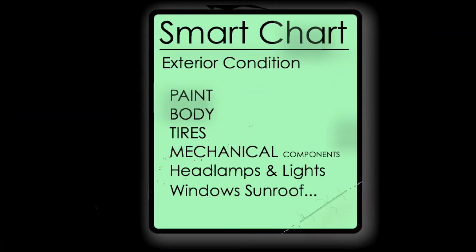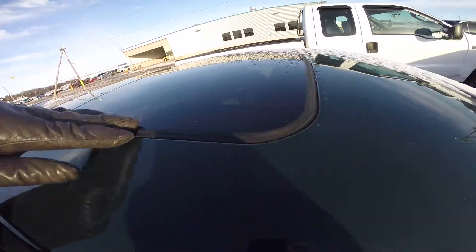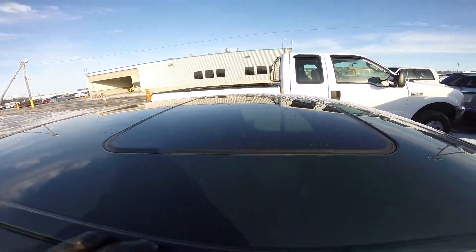Windows and sunroof: at this stage, you simply want to verify that all the windows close tight and properly. The sunroof can become misaligned after a crash, so inspect that as well.